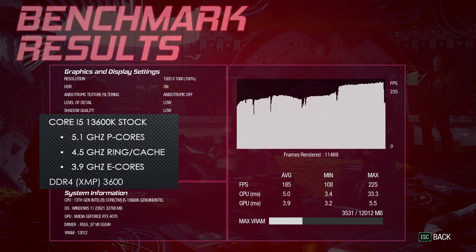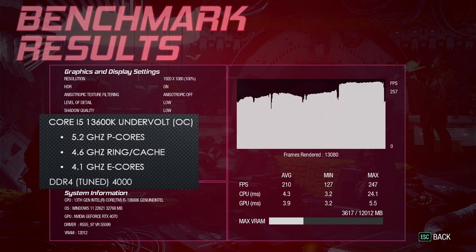In Guardians of the Galaxy at 1080p lowest, with the CPU at stock and using the performance profile with XMP enabled, the average FPS was 185. After applying my efficient air-cooled overclock along with my DDR4-4000 tune settings, the average FPS increases to 210. This time the increase is over 13% compared with stock, and again most of the performance gains come from the overclocked DDR4-4000 RAM. Across these two gaming benchmarks, we see around a 13% increase by going from stock with XMP to my air-cooled undervolted overclock.